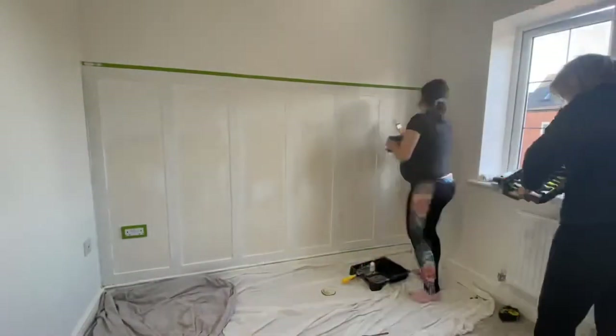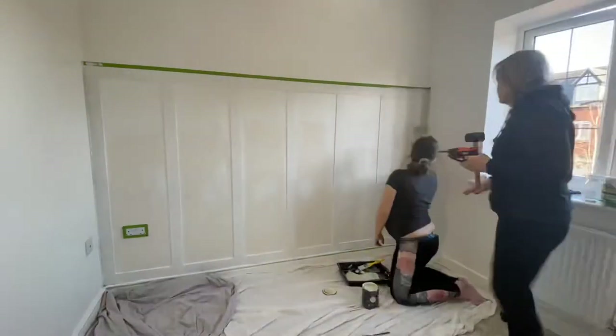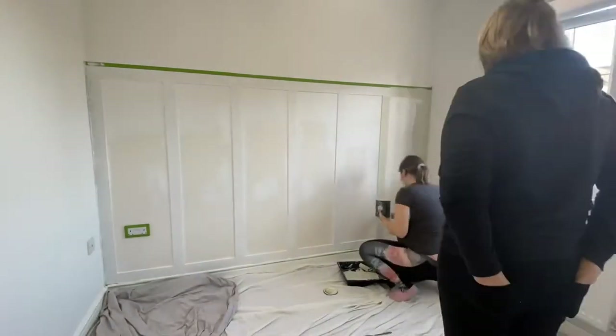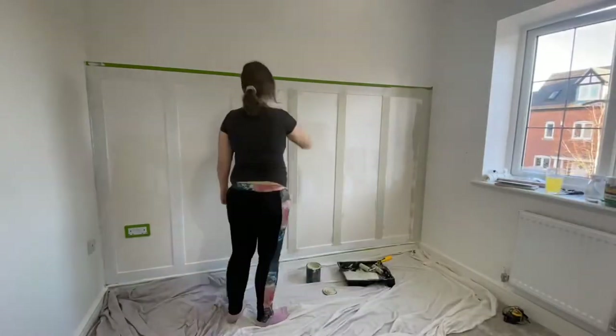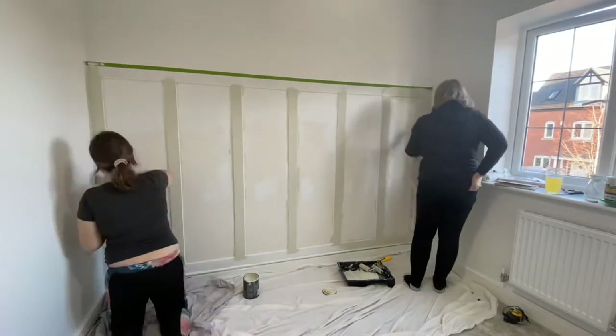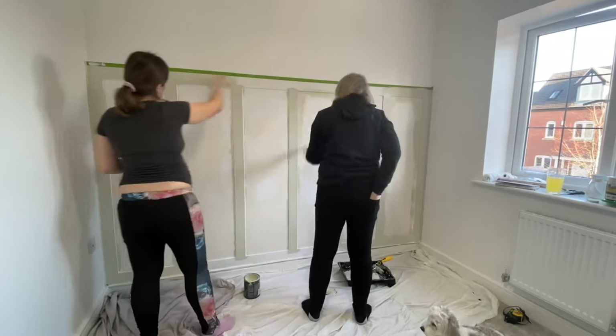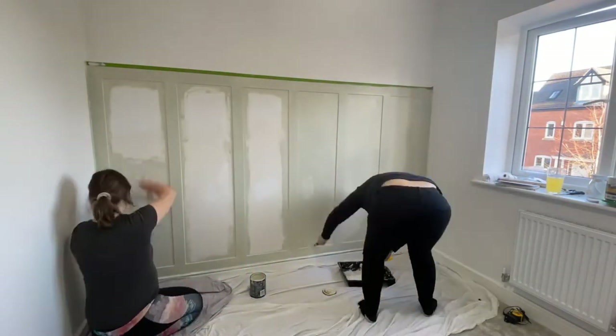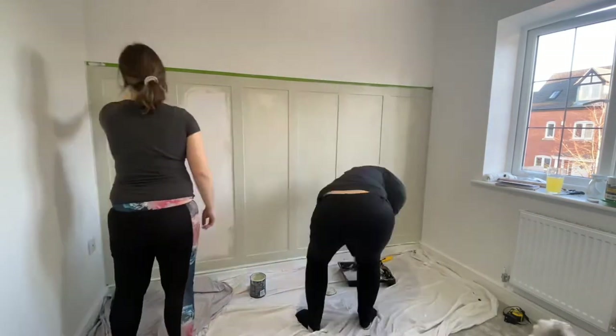As you can see, I've already primed the paneling, so now I'm using the Dunelm eggshell emulsion paint in a willow green colour — absolutely gorgeous colour. I've gone for a nice green, white, grey, wooden, kind of natural feel in the nursery.